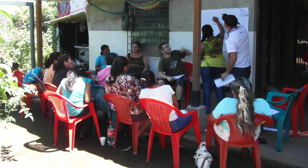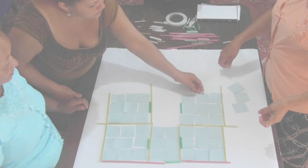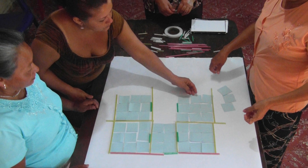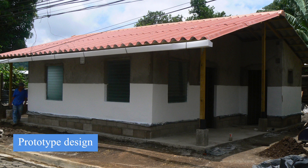Since 2009, Arup has been working with a local NGO, REDES, to create a sustainable, low-cost earthquake-resistant house design. At each stage of the design process, we worked closely with the El Salvadorian communities. Three prototypes have already been built and the designs are now ready for large-scale construction.